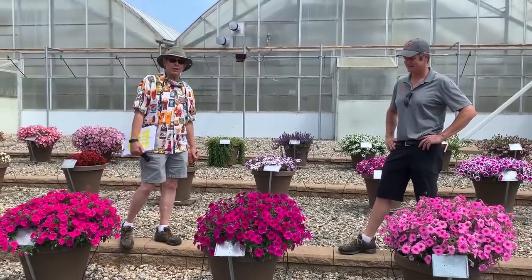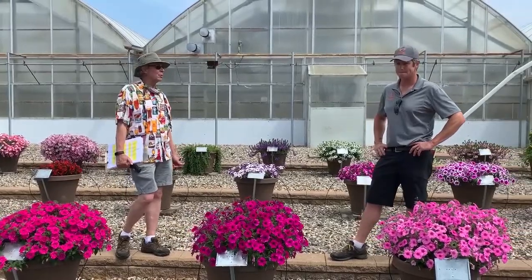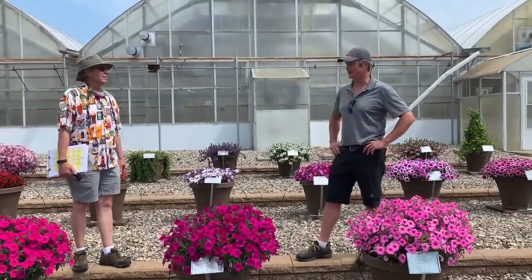Hi there, Greg Mihalik, Breaker Revertus Trial Gardens. I'm the trial manager here today with Nathan Self from Doomin' Orange. Welcome, Nathan. Thanks for having me, Greg. Happy to be here.